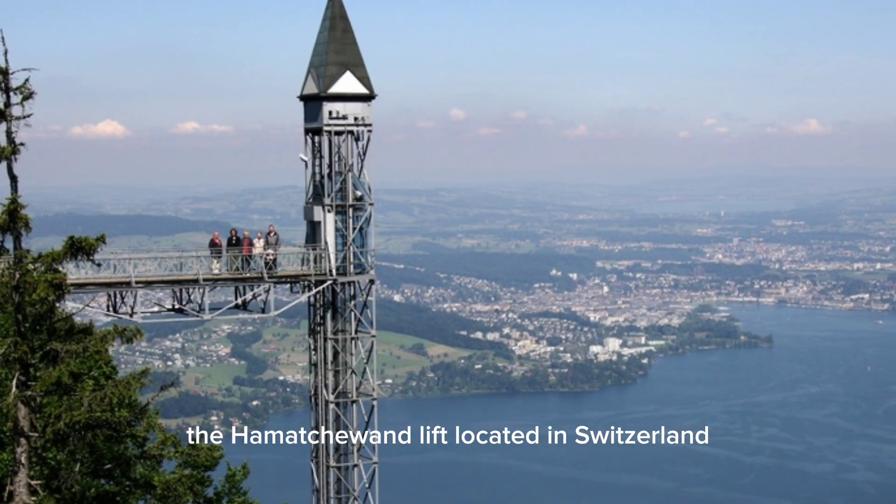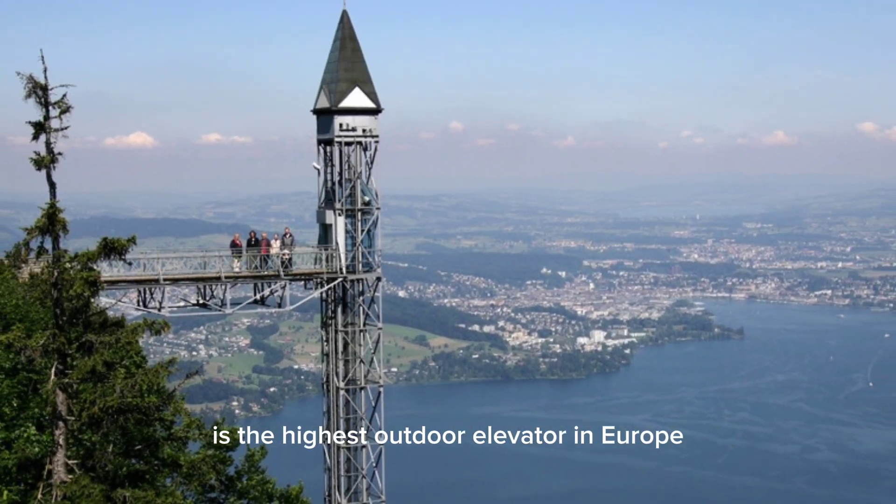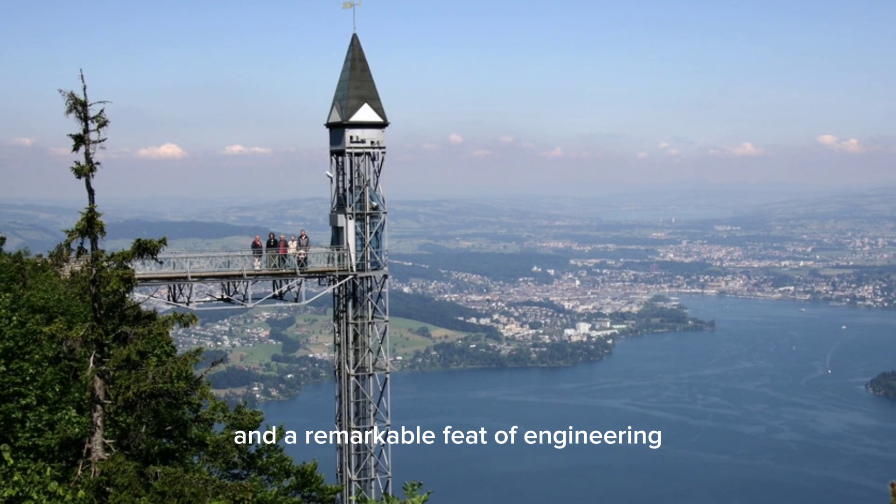The Hammetschwand Lift, located in Switzerland, is the highest outdoor elevator in Europe and a remarkable feat of engineering.